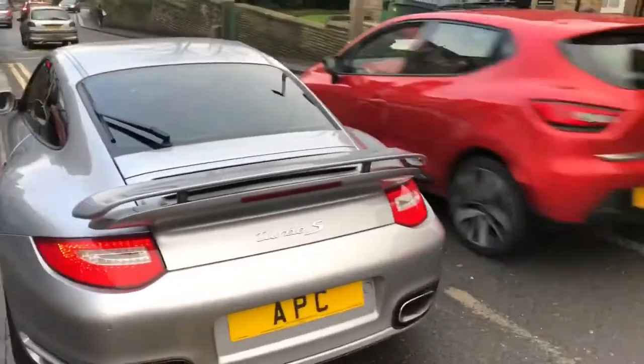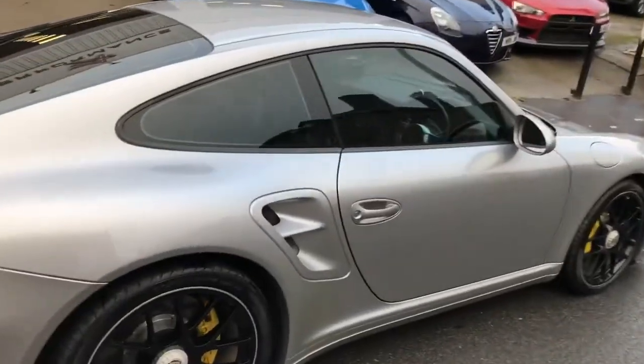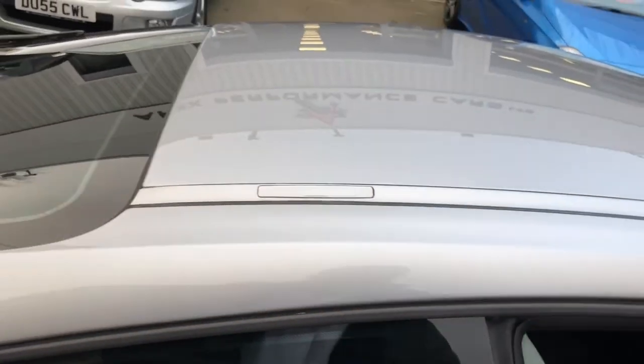We've got the factory 530 horsepower upgrade to take it to full Turbo S power. And look at it — it's beautiful. It's finished in GT Silver, which is a rare colour option and one that I like.